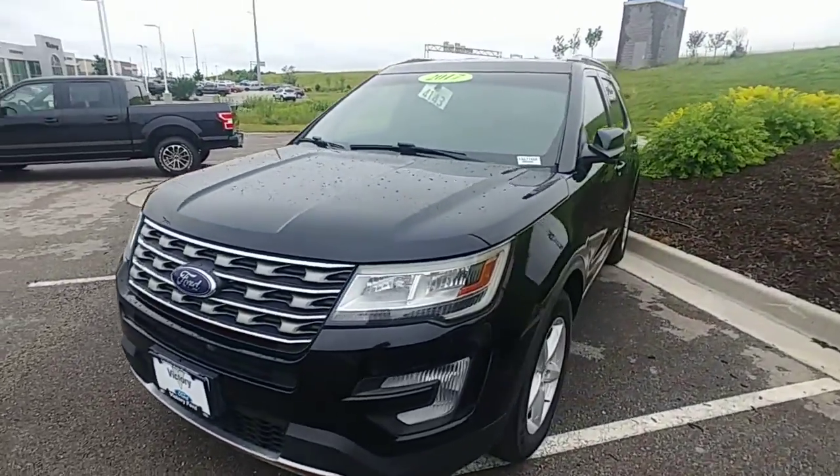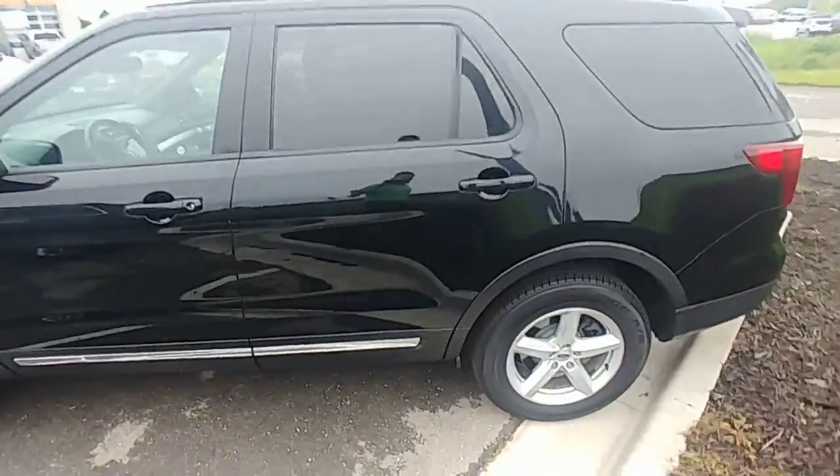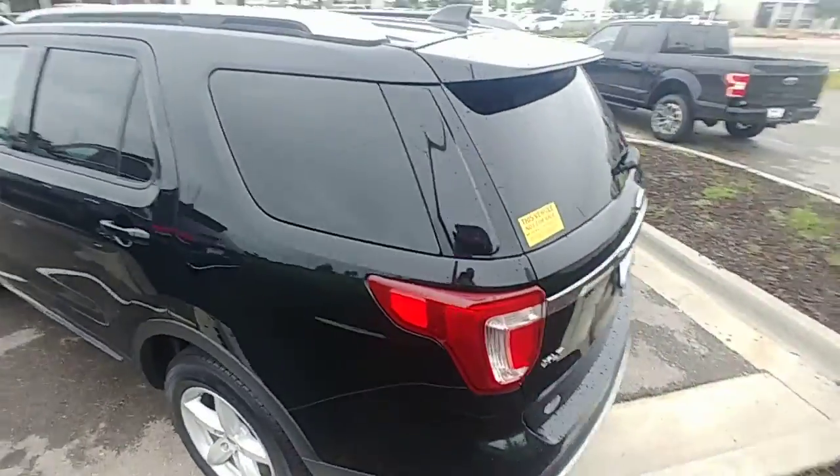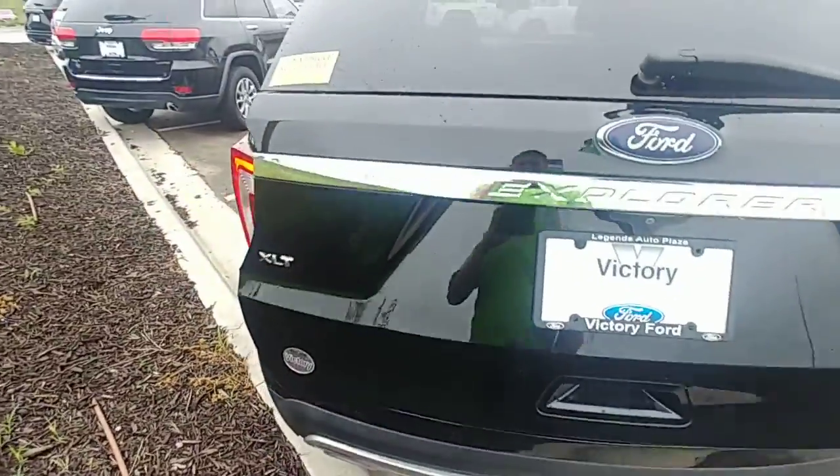All right, just wanted to go ahead and make a quick video on this 2017 Ford Explorer XLT. This thing is nice — it's got everything that the XLT could have.